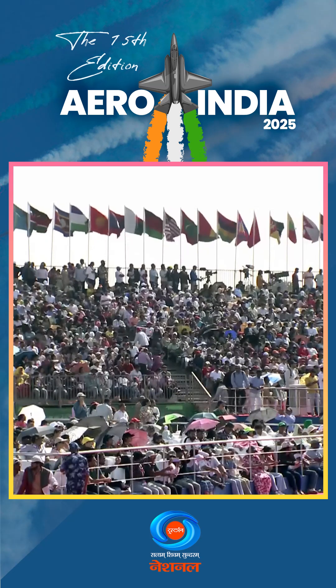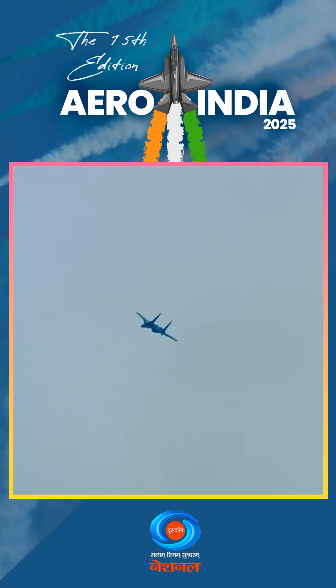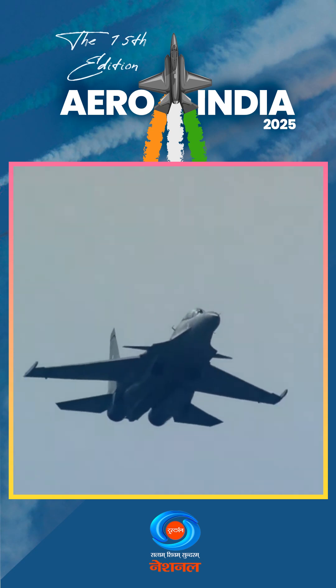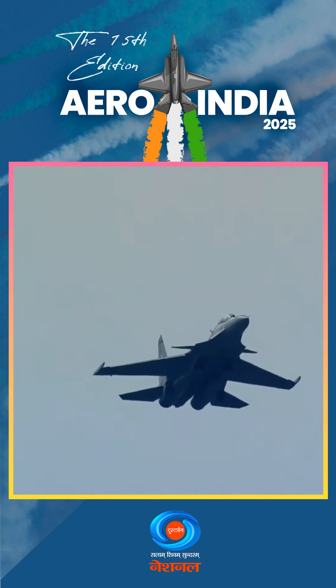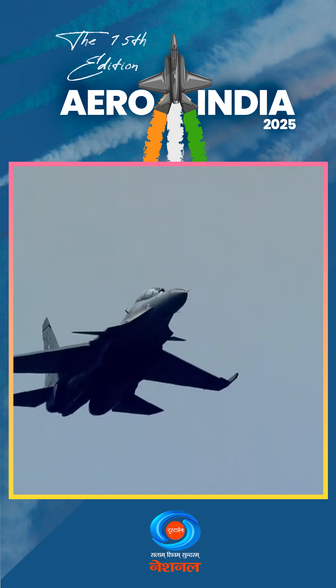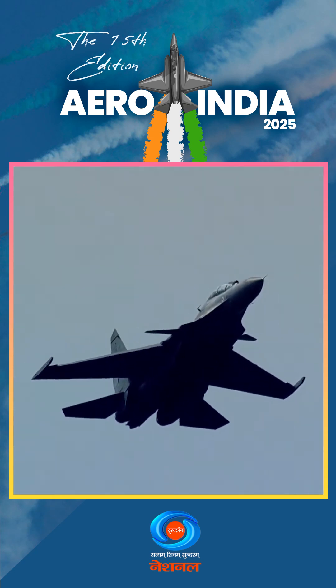Keep your eyes riveted to the aircraft approaching from your left. What distinguishes a good fighter jet is not only its ability to fly supersonic but also the ability to fly slow. And this is precisely what you are witnessing in front of you — the speeds are as slow as 240 kilometres per hour. The winds stop to stare.